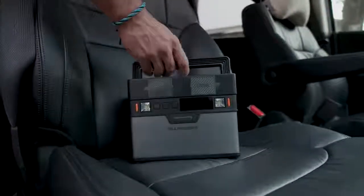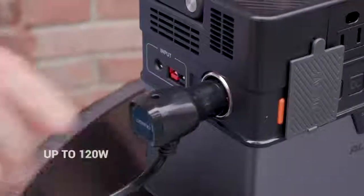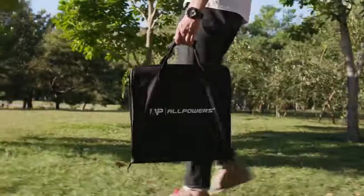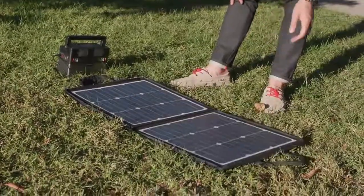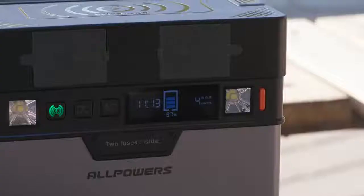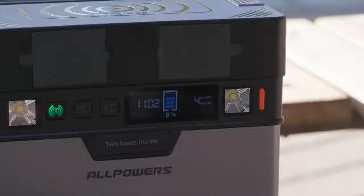The cigarette lighter socket provides convenient DC output when you're traveling. In case there is no other power supply, with a 50 watt solar charging pad, 20 minutes of sunshine can get you enough power to fully charge your iPhone.